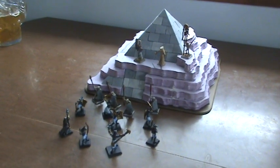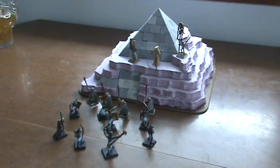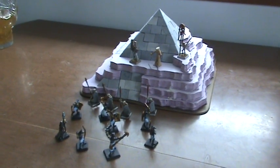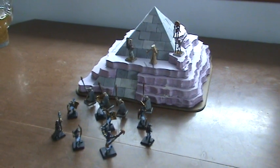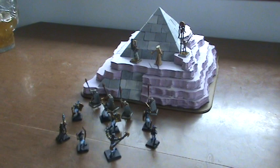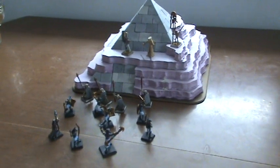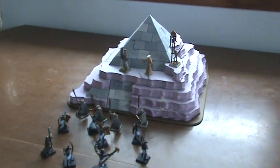Hey guys, I've been working on a lot of stuff lately. This is something that's in the ready-to-be-painted stage, so I'm going to throw this at you. What you're looking at is a dune-covered pyramid.